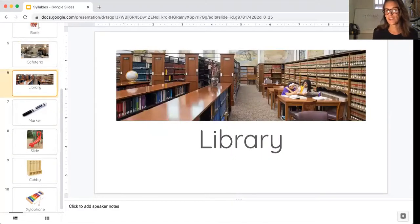Here's another special place in a school. This place has a lot of books — we go there to check them out, to read them. It's called the library. Notice I'm really stretching out that word to listen for the beats. Let's try clapping it. Library. How many beats did we hear? Yeah, three beats, because we clapped three times. Library.